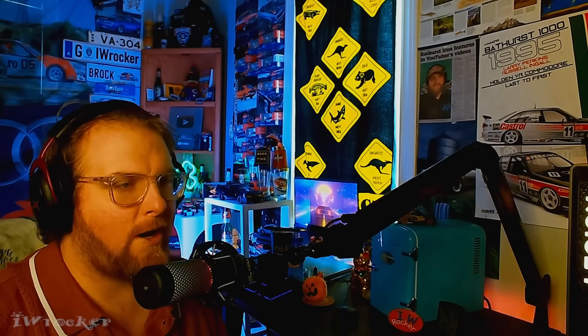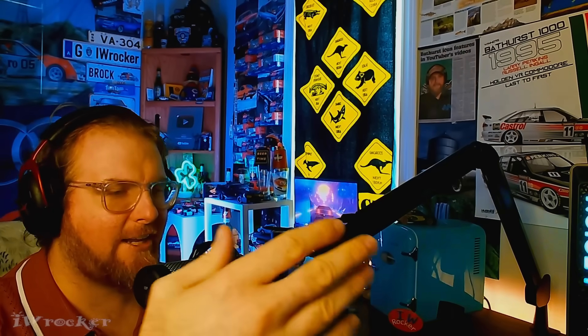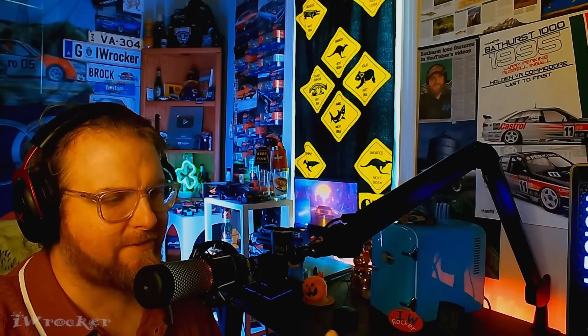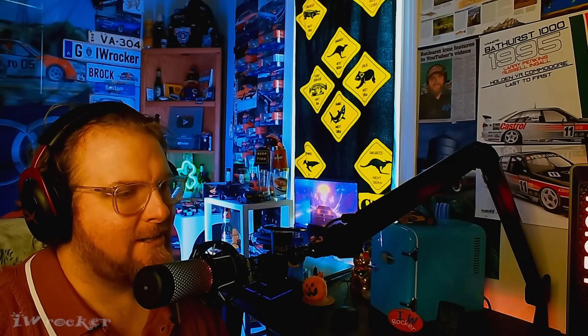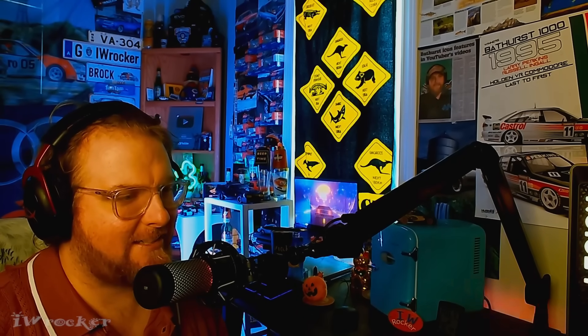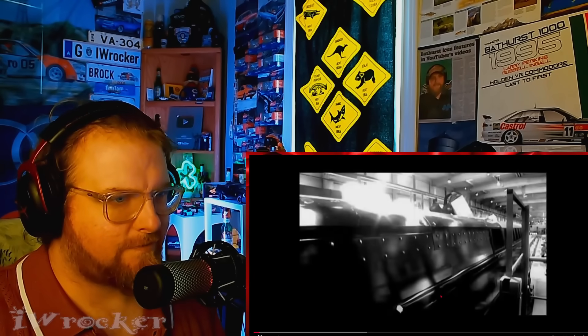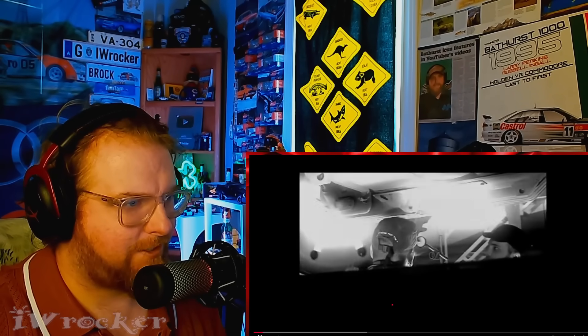These clips will be linked down below. The one everyone suggested has music in it, and YouTube has been cracking down on any music, so I'm going to have to mute parts of it ahead of time. But yeah, let's take a look — this should be pretty cool.